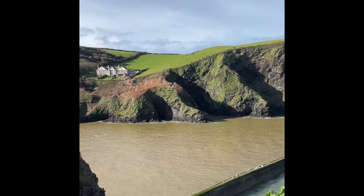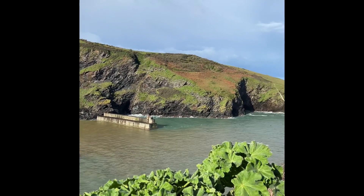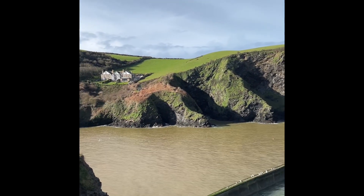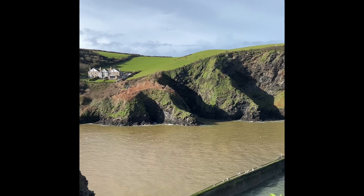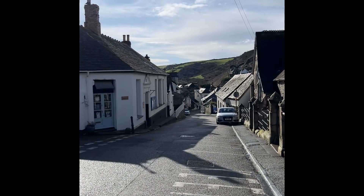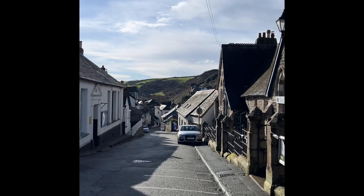You definitely can't park in the centre of Port Isaac. You have to park the other side of the headland and then walk down in, which is not so bad going down the hill but it's a little bit steeper coming back up. And this is the road walking down into town — as you can see, going down isn't too bad.